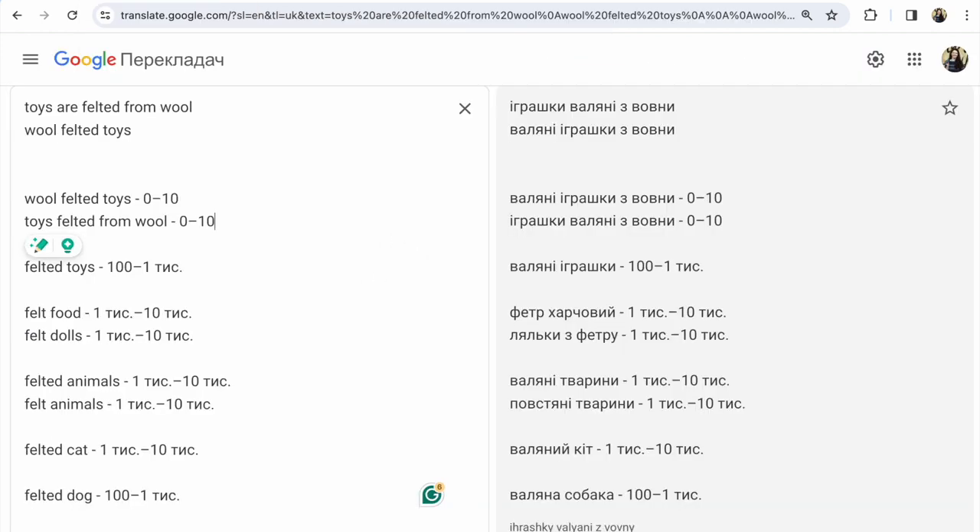We go to Google Ads, United States, and try to find out: 'wool felted toys' — people search this from zero to 10 times per month. 'Toys felted from wool' — also zero to 10. Guys, it's so much less. If you use this phrase on Etsy — in the title, tags, or description — people can't find your item because of this phrase.